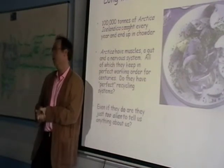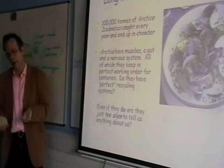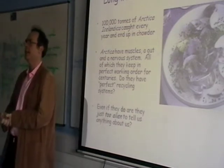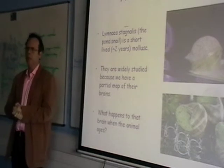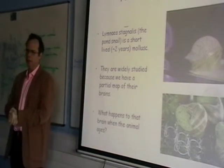They're also pretty tractable. They have minimal requirements – some algae, a cold room. They die if the temperature gets much above 15 degrees because they're a deep water species. And that's about it. However, are they simply too alien to tell us anything at all about us? Although work on Arctica is just beginning, I would argue that they are not too alien.